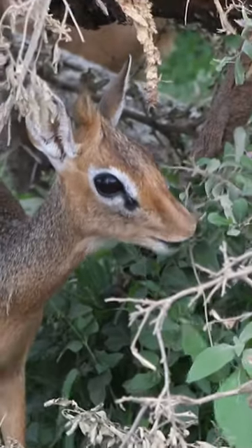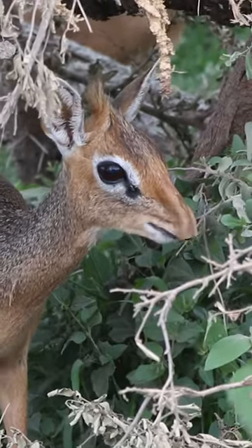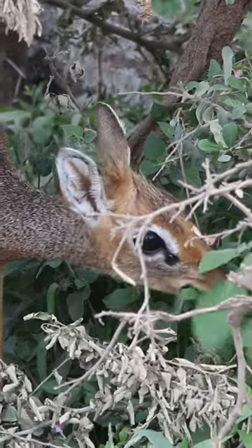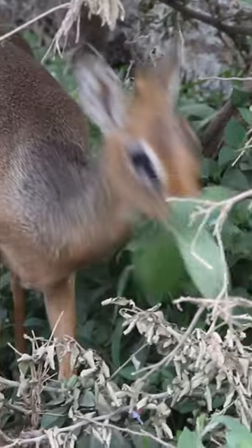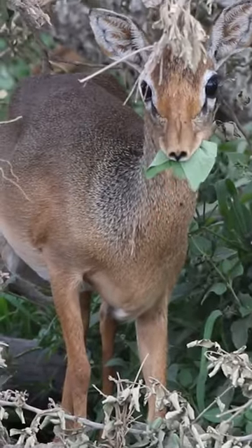These antelopes have beautiful large dark eyes surrounded by a white ring. And while their eyes are stunning, they provide more than just sight. Preorbital glands appear as a black spot below the inside corner of each eye. These glands produce a dark, sticky secretion used to scent-mark their territories.